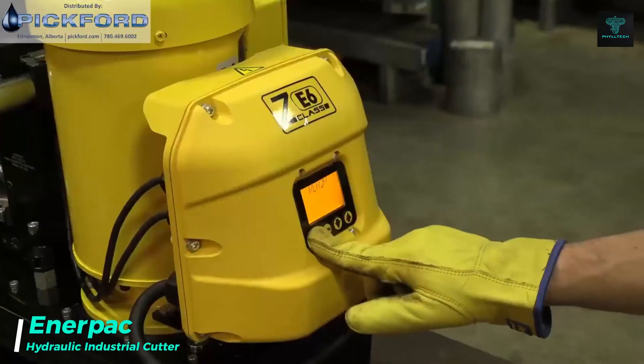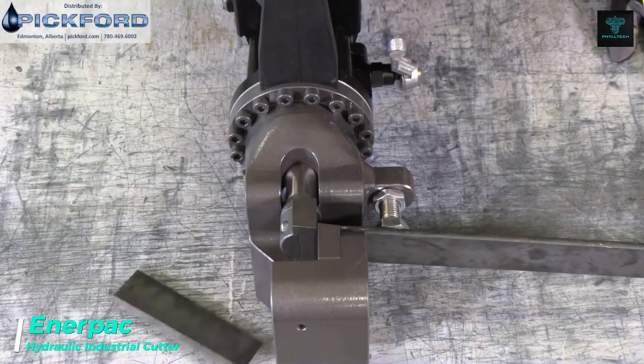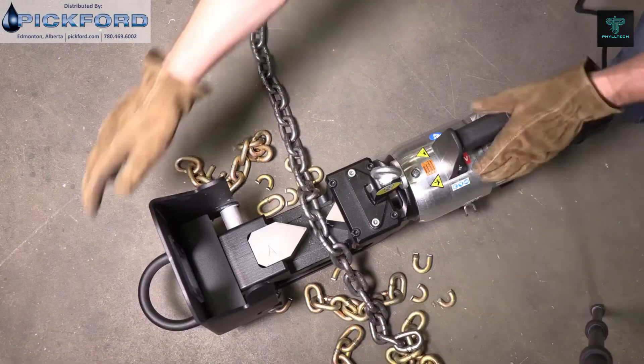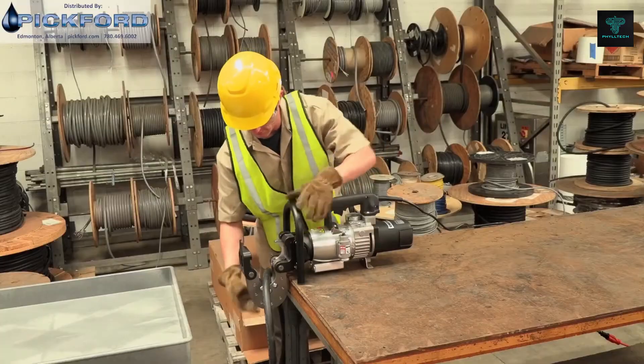The Enapak Hydraulic Industrial Cutter is a heavy-duty tool designed for cutting through industrial grade materials like steel bars, chains and cables. Available in Hydraulic, Electric and Manual options, Enapak Cutters offer a quick, safe and efficient solution for cutting tasks in industries such as construction and manufacturing.